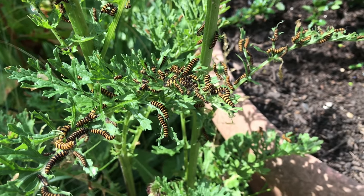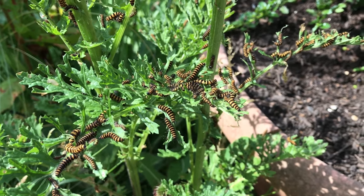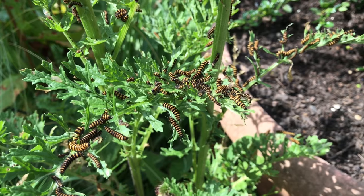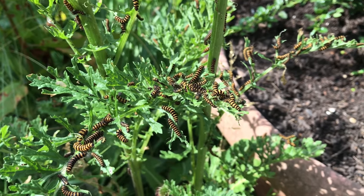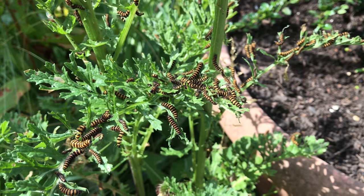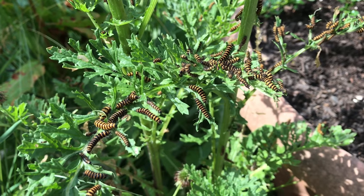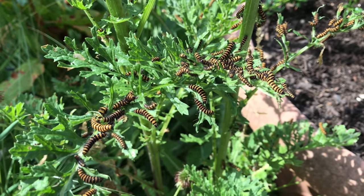They'll head towards the scent of another ragwort growing elsewhere in the garden and start devouring that one. Controlling ragwort is such an expensive job, and these guys do it for free. This many caterpillars will devour this plant in a couple of days. More importantly, they devour the head first — where the flowers and subsequently the seed pods form — so they are a natural form of control. Why spend thousands of pounds on unnatural control when you can get these guys to do it for free?